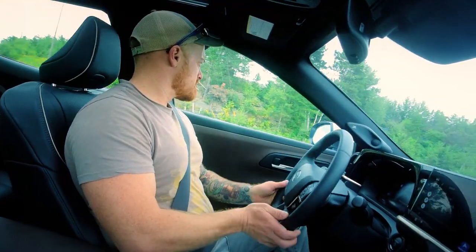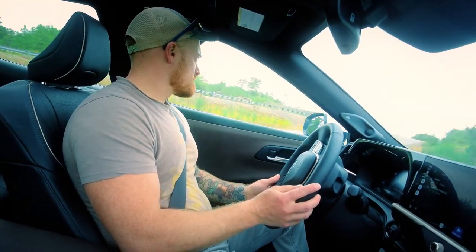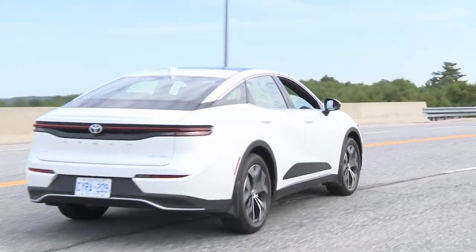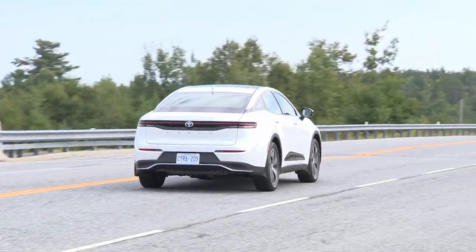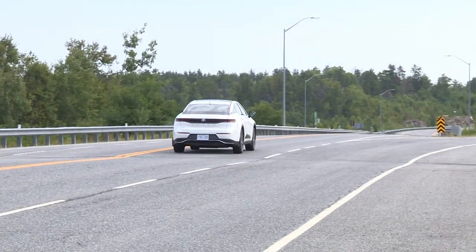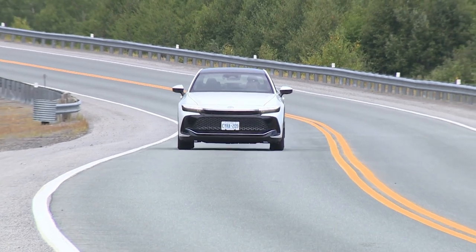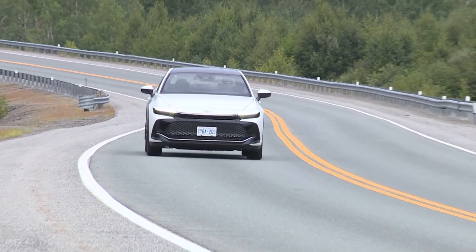I spend a lot of time driving different cars I've never driven before, and sometimes something about the car really stands out and grabs my attention — from the first seconds of driving. That was the case with this 2023 Toyota Crown. I'm going to show you exactly what that was a little later, after we stack it up against half a dozen competitors. I'm Justin Pritchard — this is my 2023 Toyota Crown deep dive.